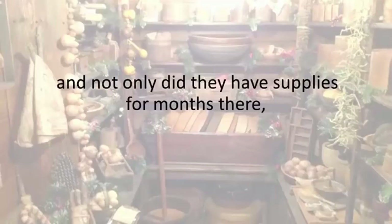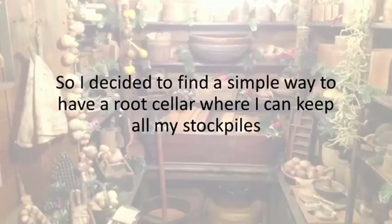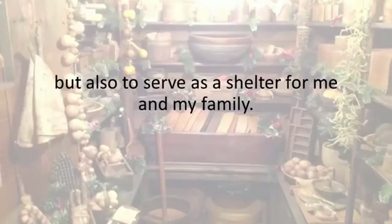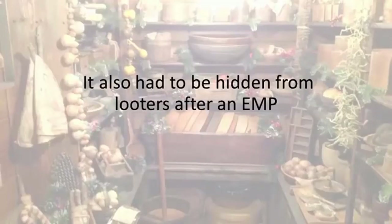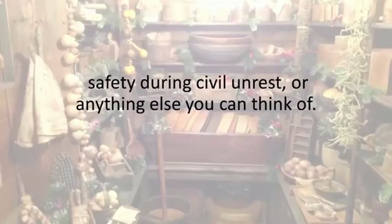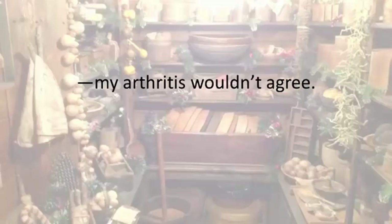Our grandparents had their root cellars. Not only did they have supplies for months there, but it was also a place to take shelter when a storm hit or in times of crisis. So I decided to find a simple way to have a root cellar where I can keep all my stockpiles and everything that I grow in my backyard without it spoiling, but also to serve as a shelter for me and my family — one that can withstand hurricanes, tornadoes, and even nuclear fallout. I also wasn't planning on breaking my back building it either. My arthritis wouldn't agree.